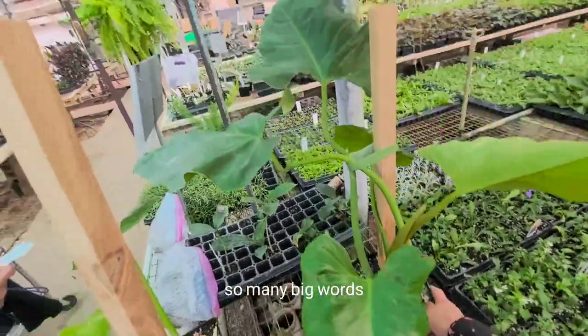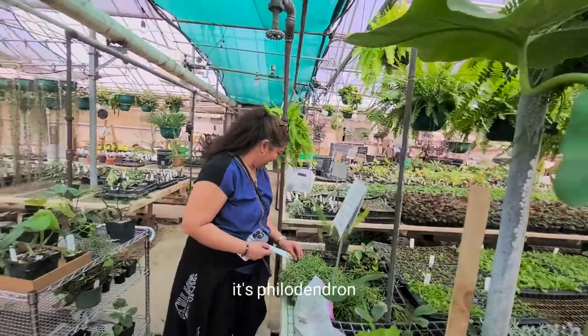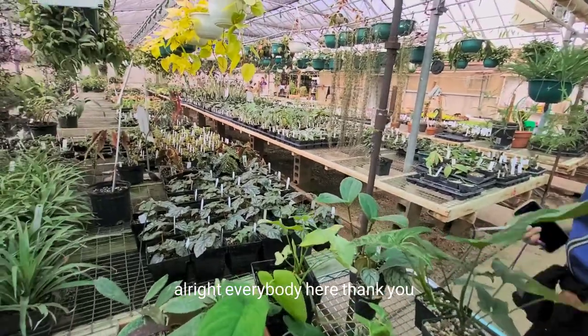So many big words. I'm getting it. It's Philodendron... I'm getting it. It's a Philodendron Micans. You're right. It's right here. Thank you.